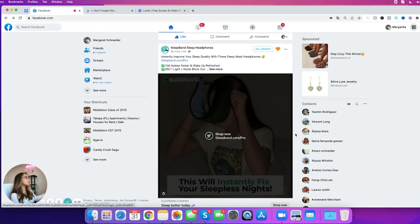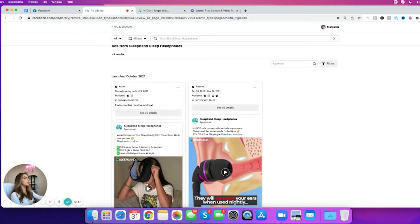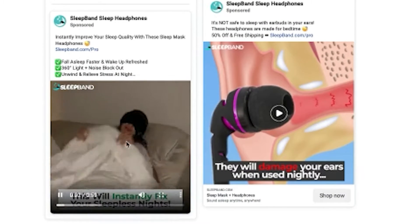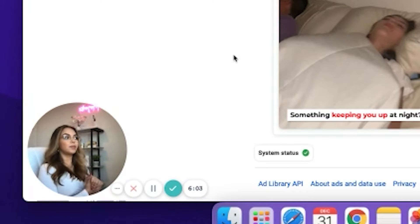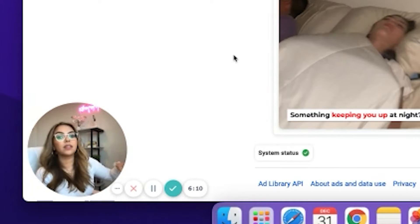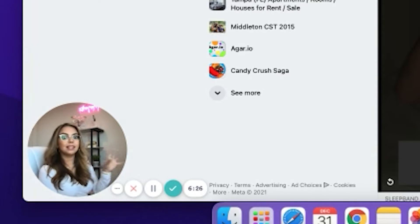Now that we found a product we're interested in, we're going to click on ad library. Ad library shows you all the different ads this company is running on this product or others they may be selling. They have two of this ad and one of another — so they're only running two ads. I believe this product has a lot of potential. If this company spent a little more time creating better or trendier ads, this product may definitely go far. This is another product research method — seeing how many ads are running and what products they're running. On a general store you can see all the different ads for all their products.